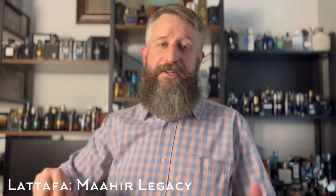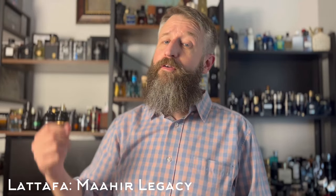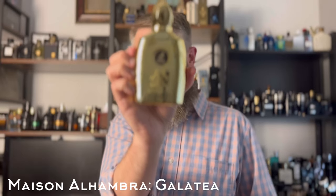This next one is insanely inexpensive — it's a Parfums de Marly clone, specifically a clone of Godolphin, their leather fragrance. This one is Mason Alhambra's Galatea, and it's a really good clone. This fragrance is in the realm of Ombré Leather or Tuscan Leather, maybe a little more toward Tuscan except it's more aromatic. They did a really good job of nailing that DNA, and this is like a $25 or less fragrance.